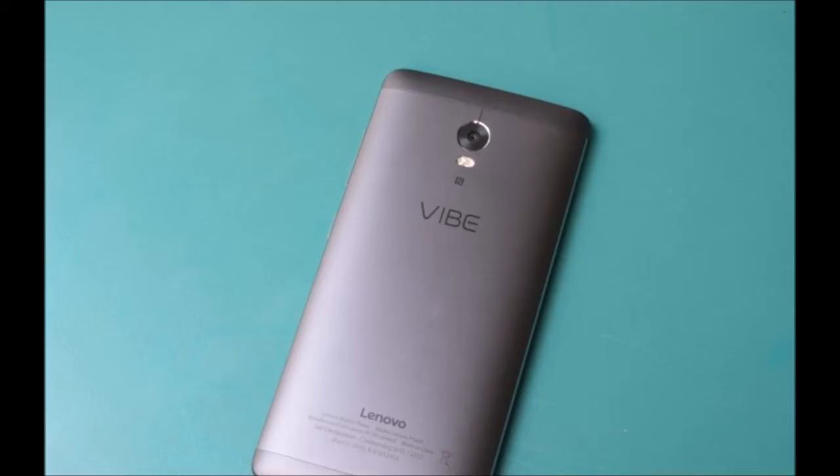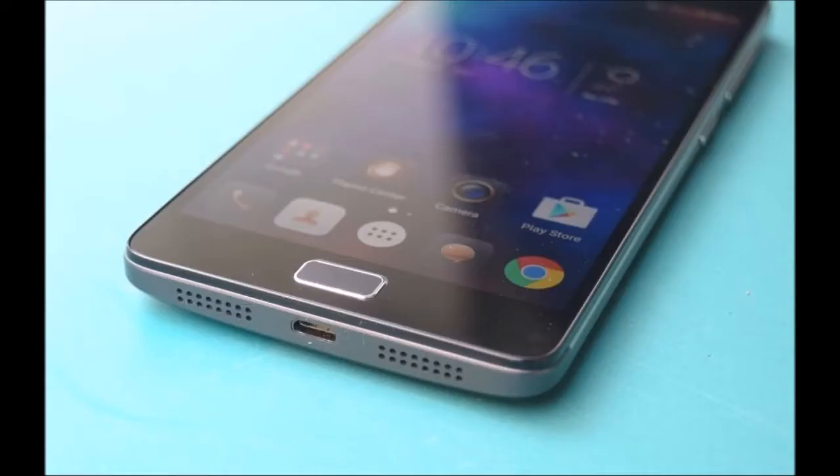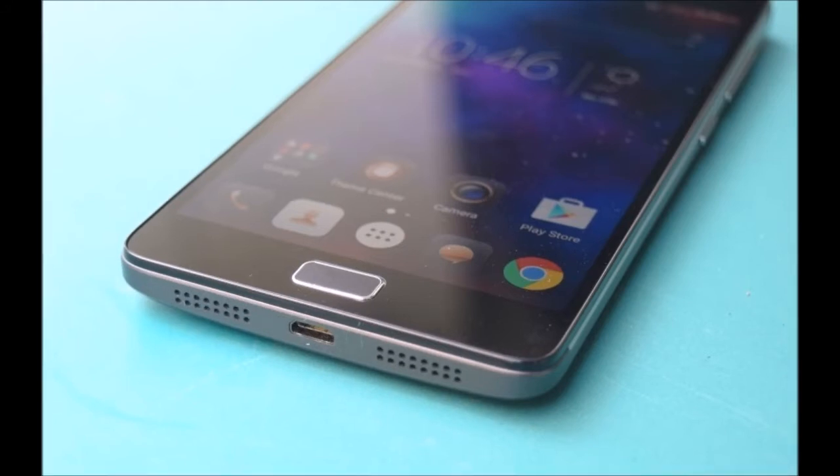Earlier this year, Lenovo began merging its mobile business group with its subsidiary Motorola Mobility, and stated that future smartphones would be designed, developed, and manufactured by the Motorola division. This led to speculation that Lenovo could be on the verge of killing some of its own smartphone models, including the Vibe range.